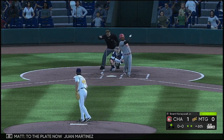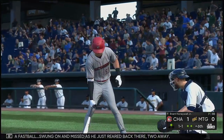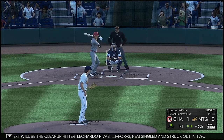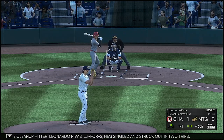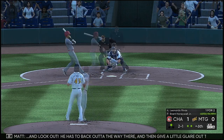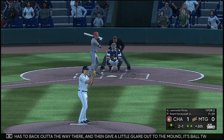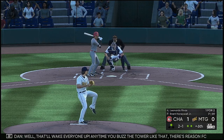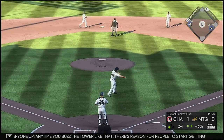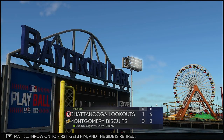To the plate now, One Martinez — a fastball swung on and missed as he just reared back there, two away. Next will be cleanup hitter Leonardo Rivas, one for two — singled and struck out in two trips. He has to back away there and give a little glare out to the mound — it's ball two. Well, that'll wake everyone up. Anytime you buzz the batter like that, there's reason for people to start getting a little bit edgy. Throw on to first — gets him, and the side is retired.